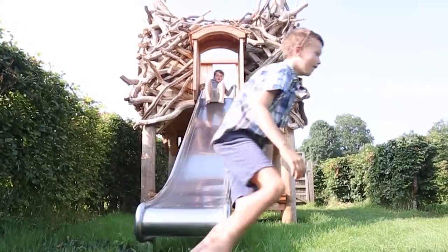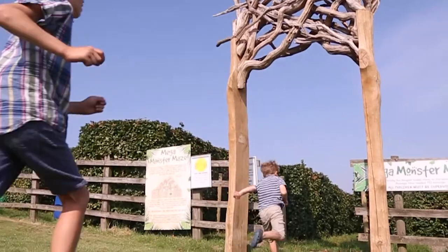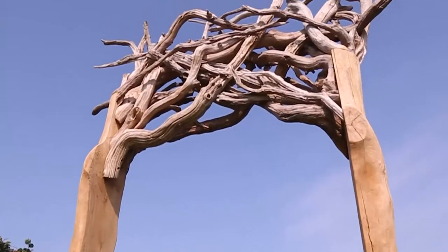We feel it's really beautiful stuff. It's really eye-catching but we're really proud of the fact that it's made in a sustainable way from local materials, which is really in tune with the theme of our maze.